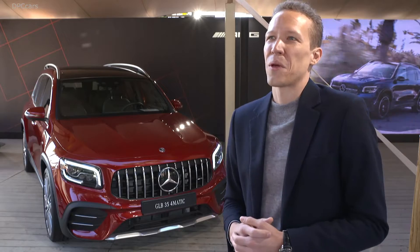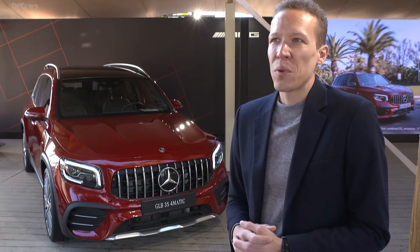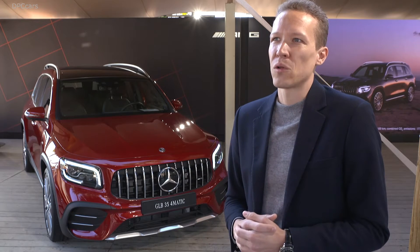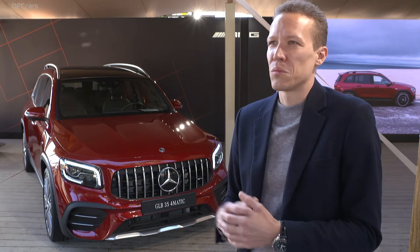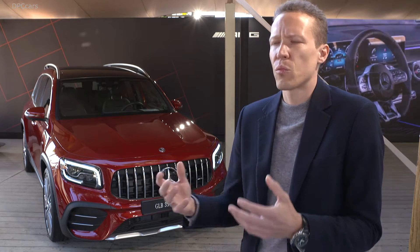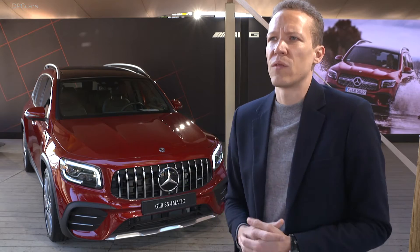The GLB is the eighth member of the Mercedes family in the compact car segment. There are two different target groups: on one hand, customers with kids who need a lot of variability and have to install child seats, and on the other hand, outdoor-oriented customers who want flexibility for their sports activities.